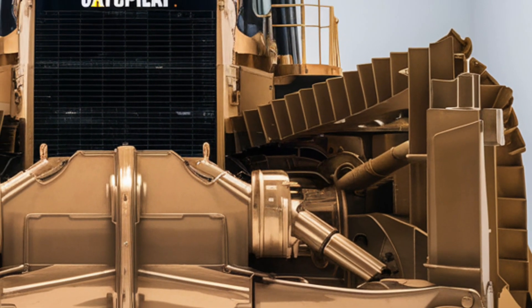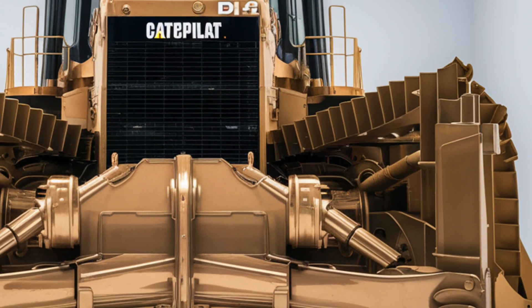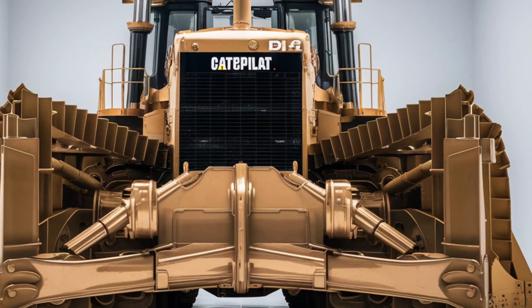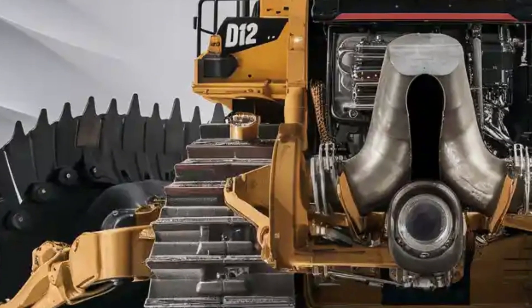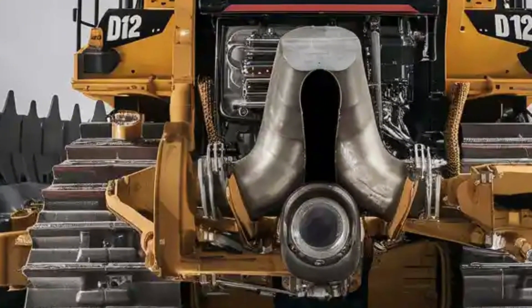Welcome back, heavy equipment enthusiasts! Today we're diving deep into the 2025 Caterpillar D12, the most powerful and technologically advanced bulldozer ever created. Get ready as we explore every detail of this earth-moving monster, starting with the exterior.